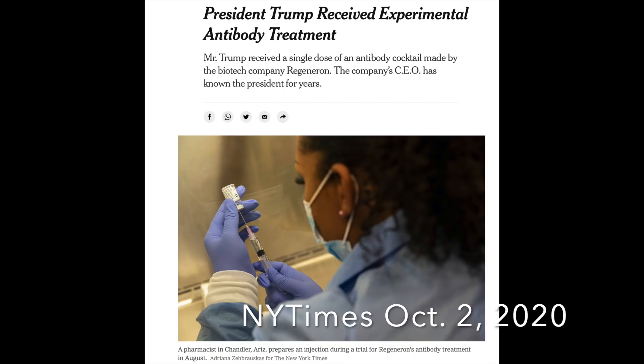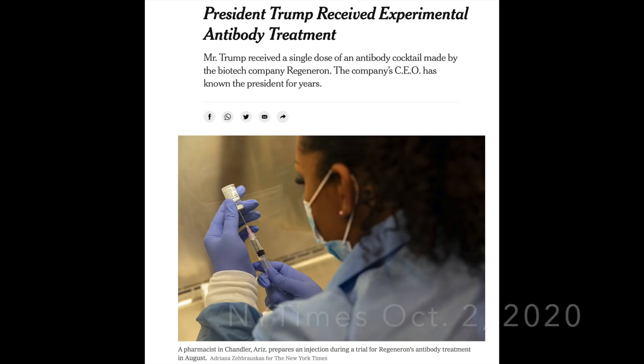Monoclonal antibodies burst onto the scene in October 2020, when the Regeneron antibody cocktail was used to treat President Trump when he contracted COVID-19. Initially, the monoclonal antibodies were not used much, and a report in December 2020 stated that only 5 to 20 percent of the monoclonal antibodies shipped were being used. Part of this issue was the difficulty of needing an infusion center or hospital to give the medication, since it's usually given through an IV infusion.